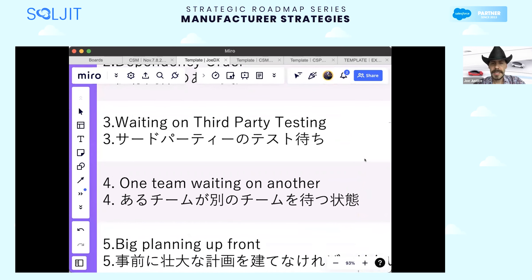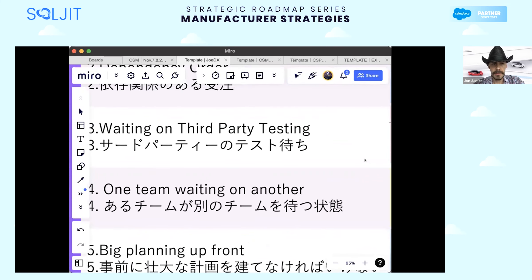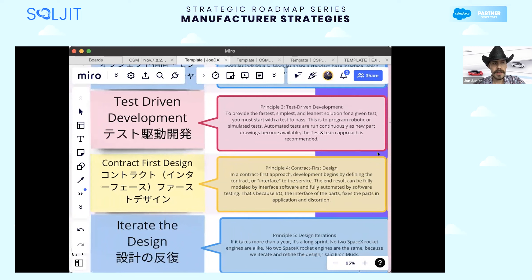Another problem: one team waiting on another. Our team has a good idea, but they can't act until another team gives them feedback or validates a piece. The solution is contract-first design. In the contract-first approach, development begins by defining the contract or interface to the product or service. The end result can be fully modeled by interface software and fully automated by software testing, because the interface — the input and output IO — fixes the parts in application and distortion.